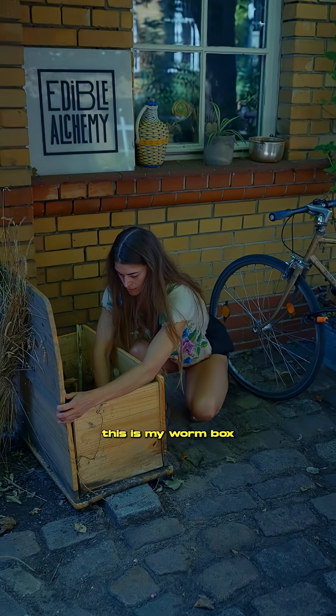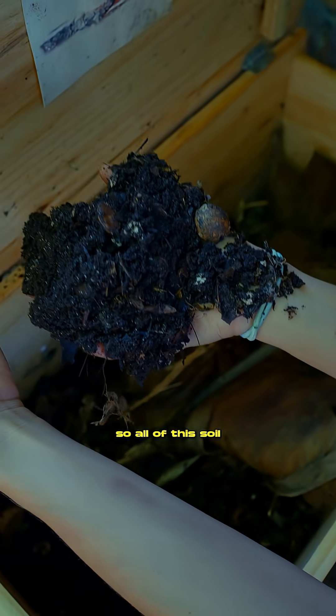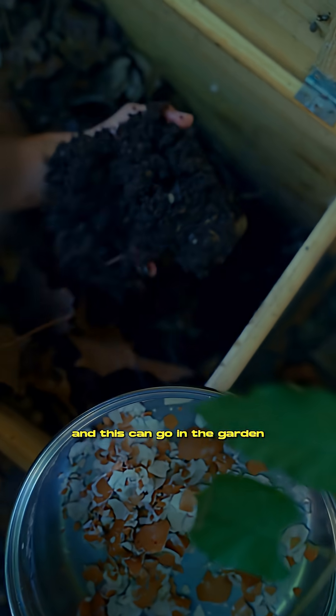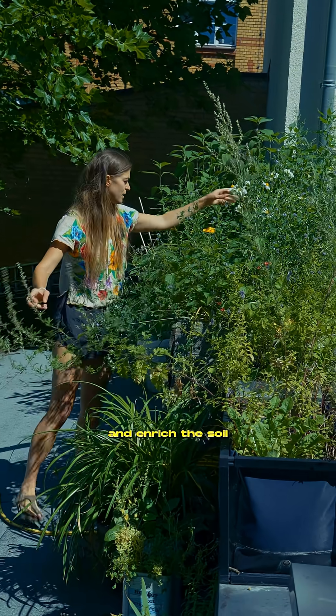The worms are downstairs. This is my worm box. All of this soil was vegetable leftovers and leaves. This can go in the garden on the rooftop and enrich the soil.